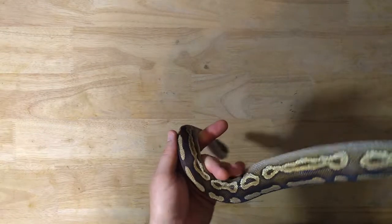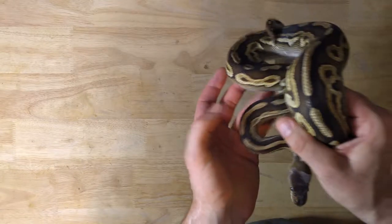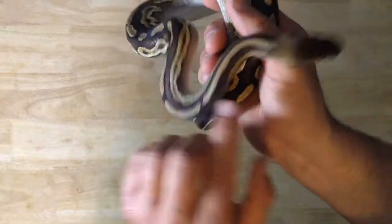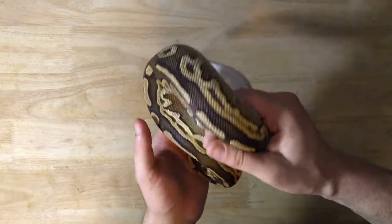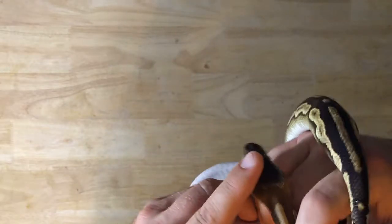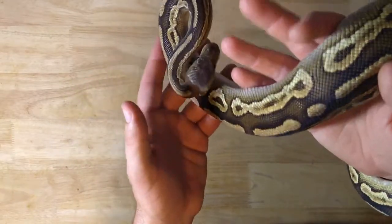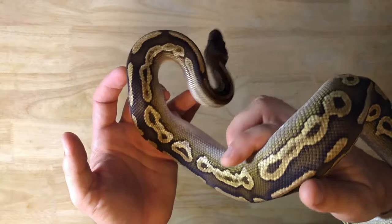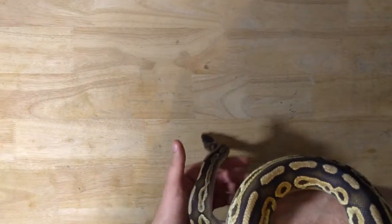I've since sold the father, or the sire, of the clutch that I got him out of. He has faint striping along the eyes there — it is a lot washed out like his father. I love his coloration.